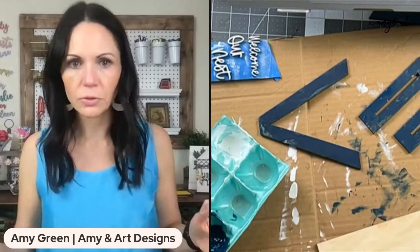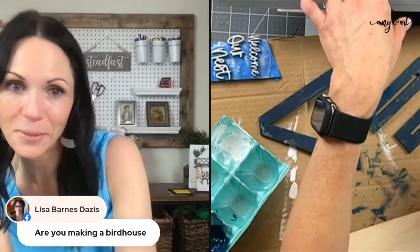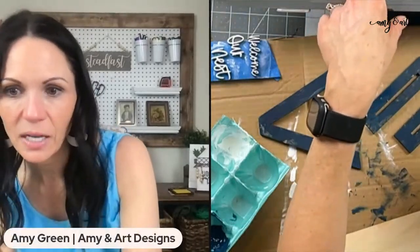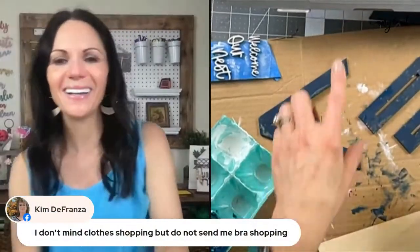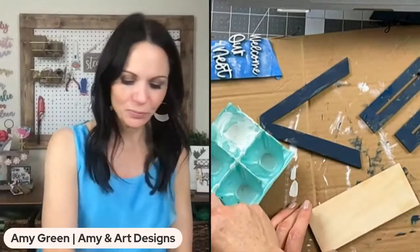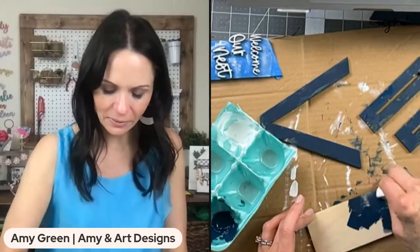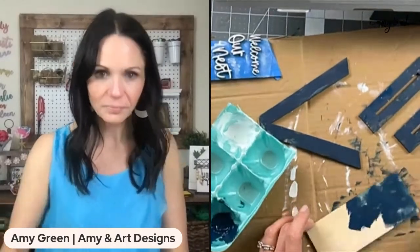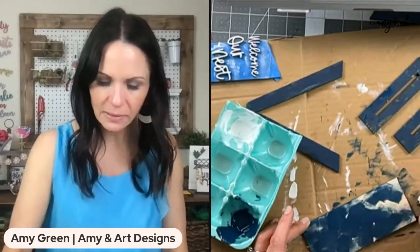Yes, we are making a spring shelf sitter birdhouse duo — I'm gonna call it a duo! I'm just using this navy paint for the base — it's going to have three layers — and then we're going to wipe it off again.